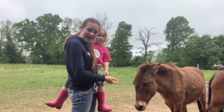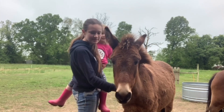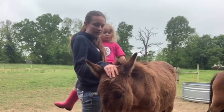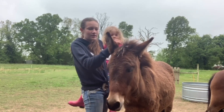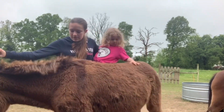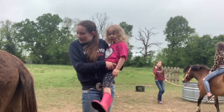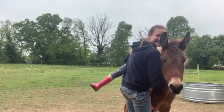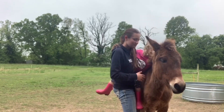Clover is going to find her new home today. We are dropping her off at her new house. They have a trailer and could come pick her up, but I kind of wanted the peace of mind of being able to see where she's going.